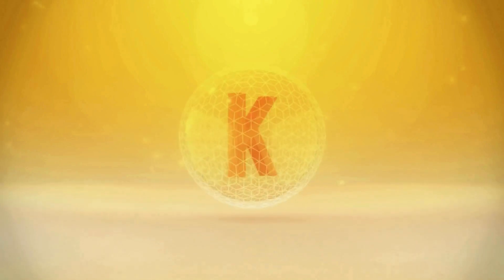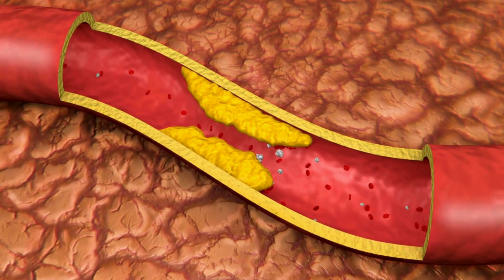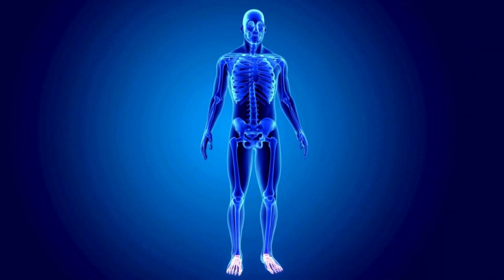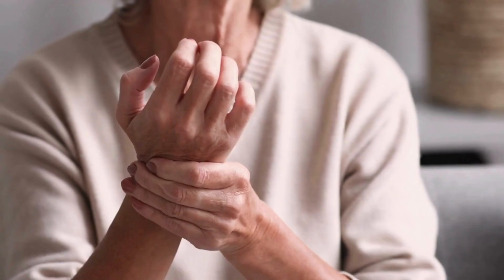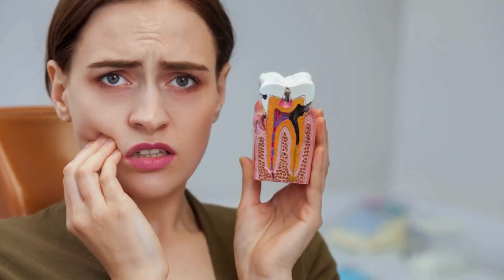Vitamin K2 is a crucial nutrient that helps prevent health issues. It removes calcium from arteries and soft tissues, directing it into bones and teeth where it strengthens them. A deficiency can lead to calcification in soft tissues, osteoporosis, and cavities.